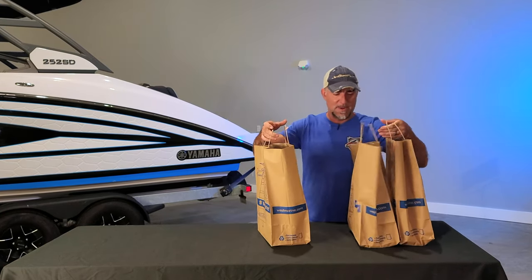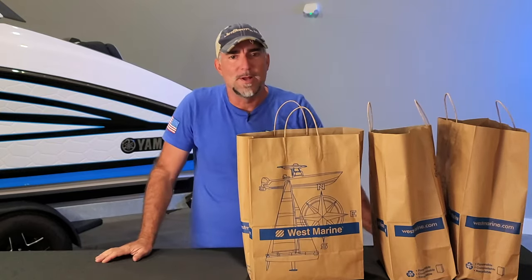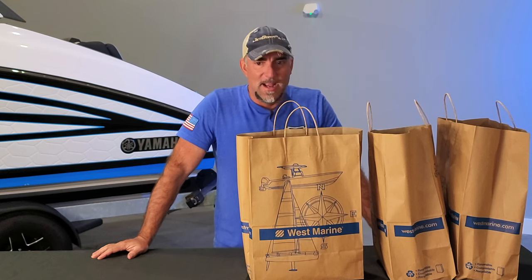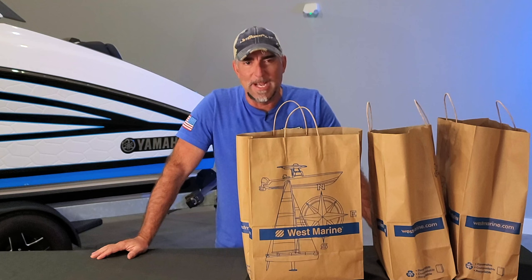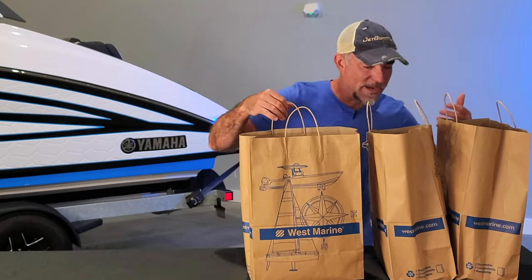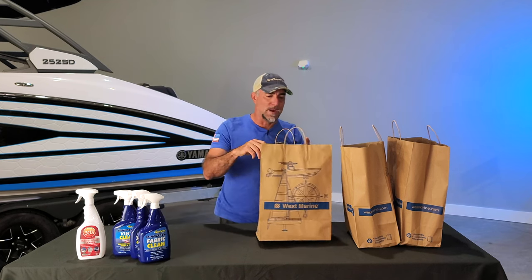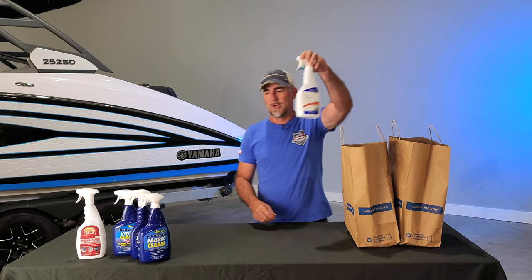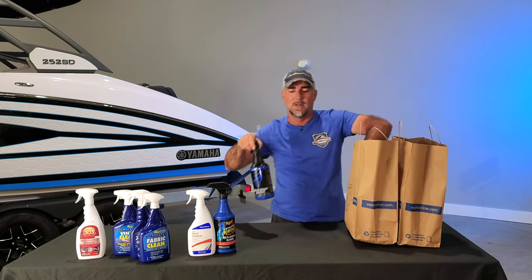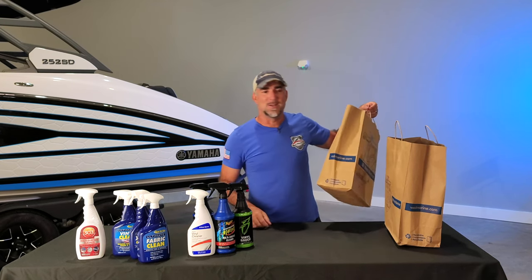All right guys and gals, just got back from a very expensive trip to West Marine. As many of you are aware, West Marine carries all kinds of really cool boating accessories, products, cleaners, etc. If you're in the process of trying to clean your boat's upholstery like I am today, there are a lot of choices — tons and tons of choices. I've got three bags full of cleaners and products I want to talk about today in this comparison video.